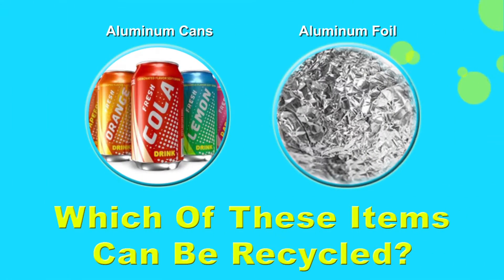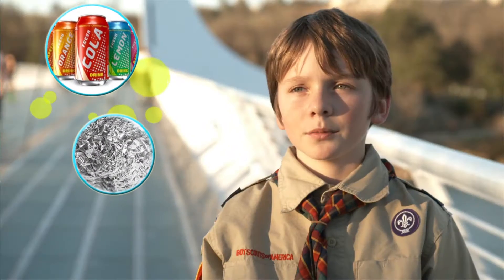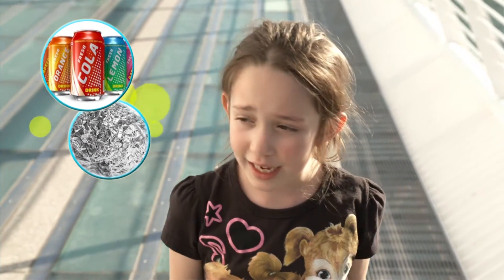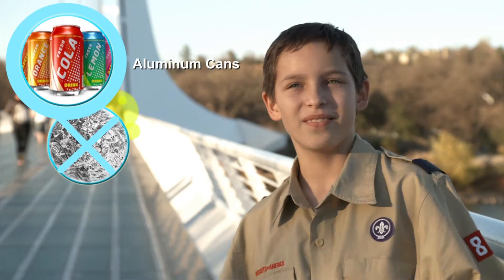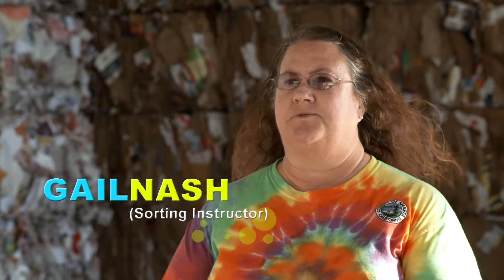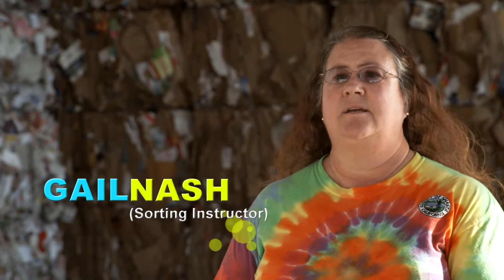Which of these items can be recycled — aluminum cans or aluminum foil? Aluminum cans. Everybody thinks an aluminum can or a pop bottle is recyclable, but they don't necessarily think that cardboard or tin or some of the other items we collect are recyclable.